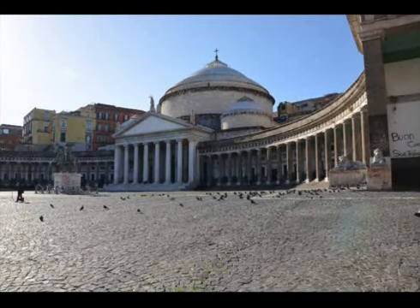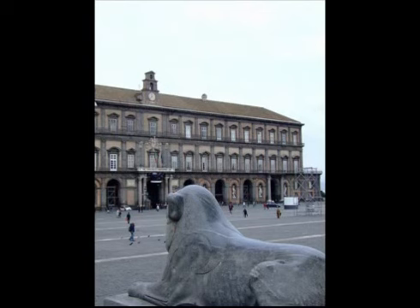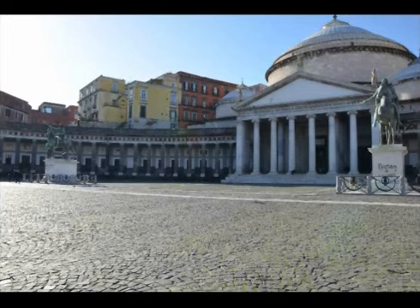Hi everybody! We will start our route from the largest plaza of Naples, the magnificent Piazza Plebiscito. Here the proof of historical events are everywhere. The name itself refers to the plebiscite, or vote, in 1861 when Naples chose to join Italy.